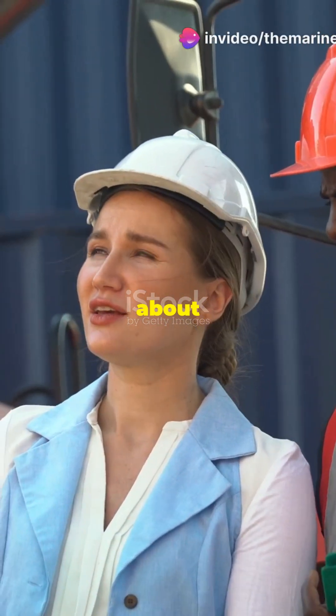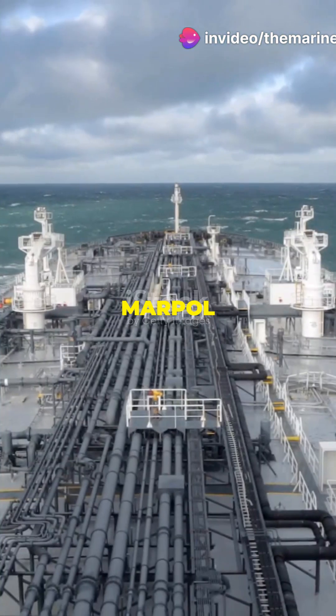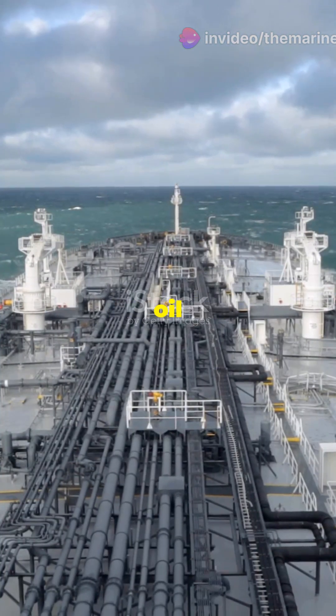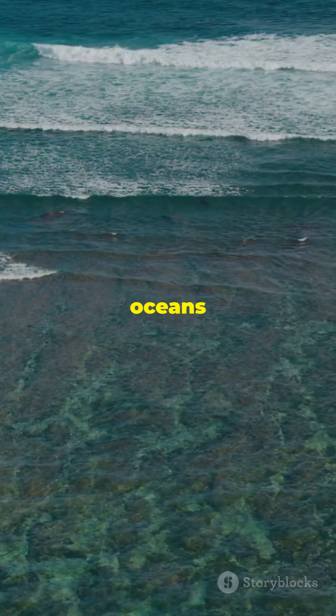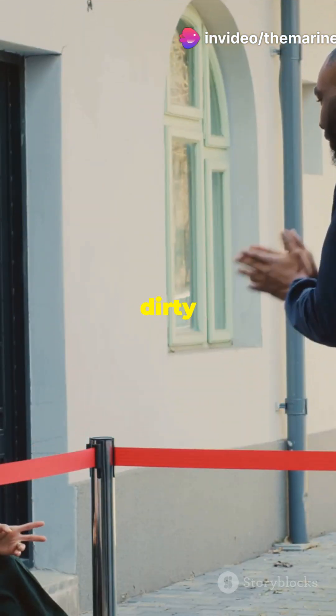Why are there not more people talking about Marpol Annex 1? You're about to find out. Marpol Annex 1 is all about preventing oil pollution from ships — it's your go-to guide for keeping our oceans clean. It regulates machinery space bilges and oil cargo. Think of it as the ocean's bouncer, keeping the dirty stuff out.